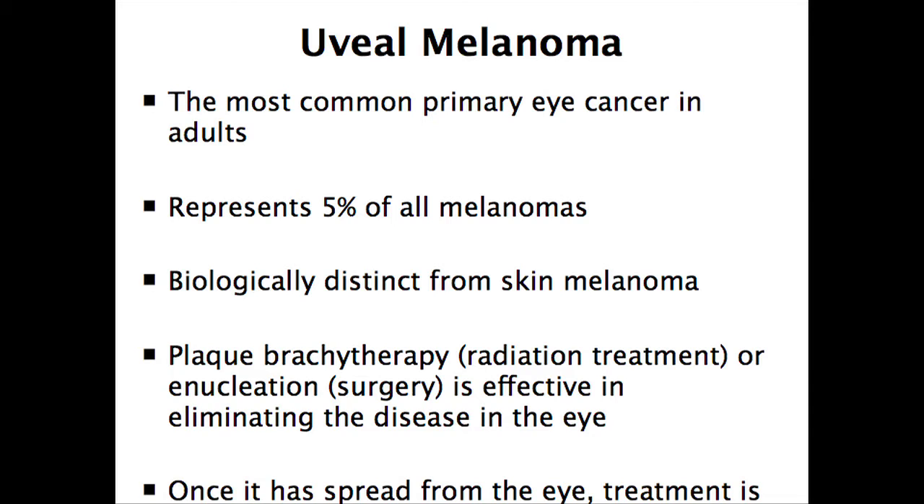I'm going to focus on uveal melanomas because usually this is what we're talking about when you hear about eye melanoma. Uveal melanoma is the most common primary ocular melanoma in adults, representing about 5% of all melanomas — maybe 2,500 or 3,000 cases a year in the United States. This is very, very uncommon.